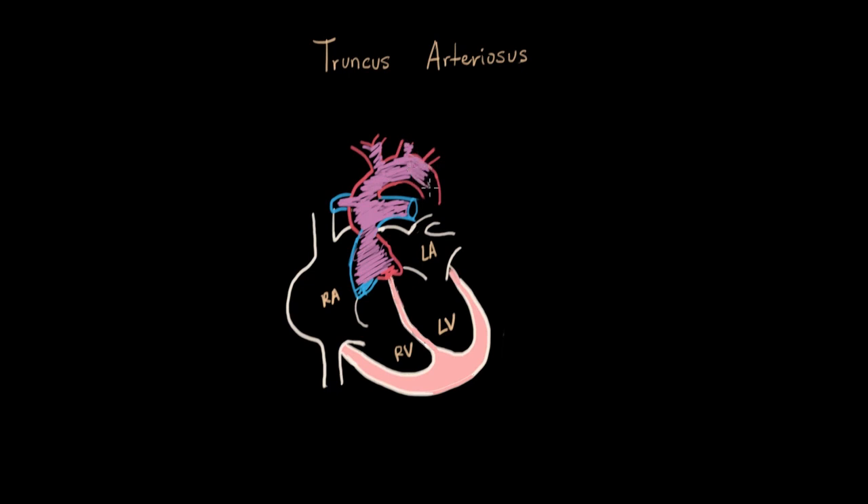Truncus arteriosus is pretty rare. It's a genetic defect that happens in the womb, and it's a very inefficient way of mixing all the blood together — we don't get very much oxygen into the body. Thankfully, we can artificially put in a septum to separate the right side from the left, the deoxygenated from the oxygenated. Normal anatomy separates oxygenated from deoxygenated blood as the most efficient way, so with truncus arteriosus we just restore that by separating the two great vessels.